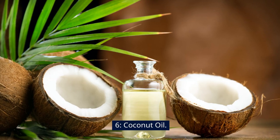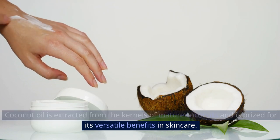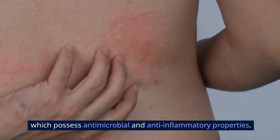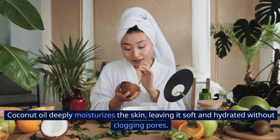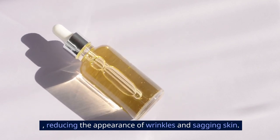6. Coconut Oil. Coconut oil is extracted from the kernels of mature coconuts and is prized for its versatile benefits in skin care. It's rich in medium-chain fatty acids, particularly lauric acid, which possess antimicrobial and anti-inflammatory properties. Coconut oil deeply moisturizes the skin, leaving it soft and hydrated without clogging pores. Its antioxidant properties protect against free radical damage, reducing the appearance of wrinkles and sagging skin.